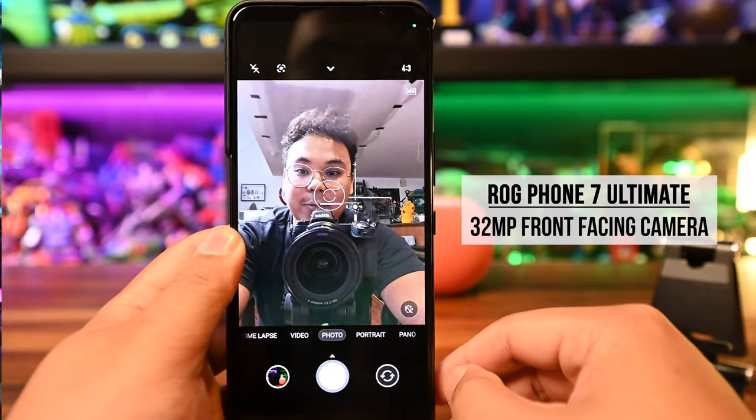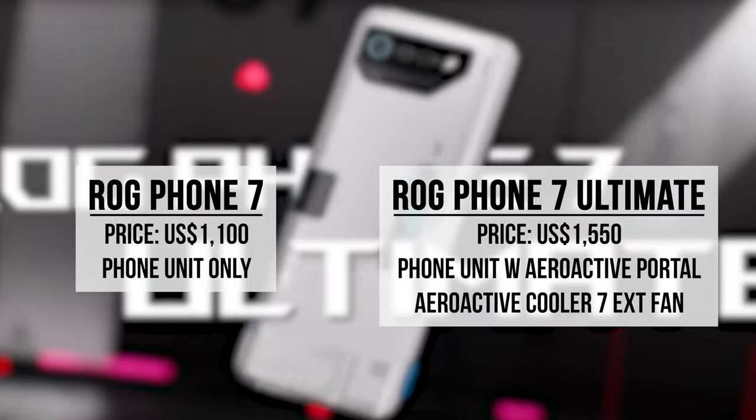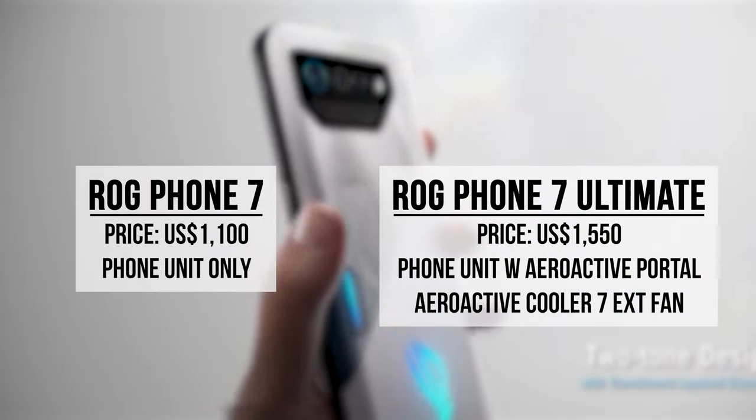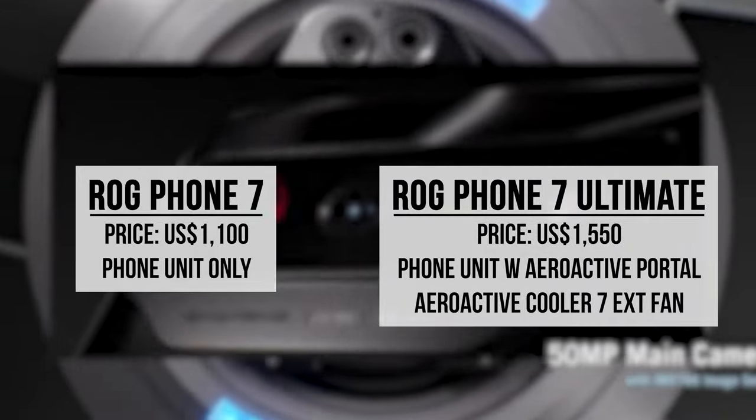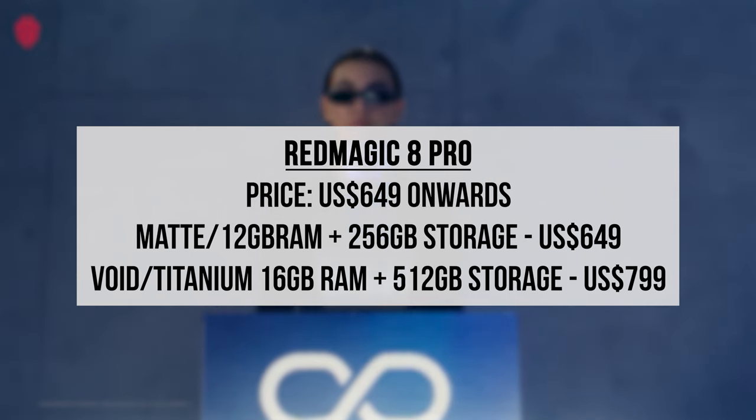The only differences specs-wise between the ROG Phone 7 Ultimate and Nubia's Red Magic 8 Pro is the more premium hardware in the ROG Phone 7, like its 32 megapixel front-facing camera — though I do have some comments about the camera which we'll get into later. The key is still the cost of each device, and the Red Magic 8 Pro offers the most bang for your buck. The ROG Phone 7 and Phone 7 Ultimate cost US$1,100 and US$1,550 respectively, while the Red Magic 8 Pro costs US$649. Note that the Phone 7 does not have the AeroActive Portal and the Cooler 7 must be purchased separately.